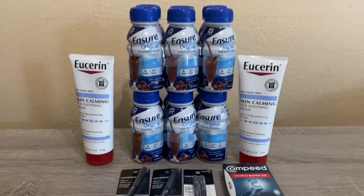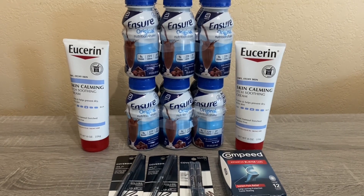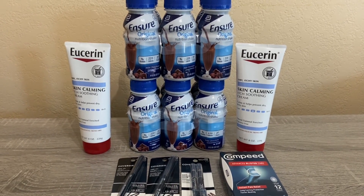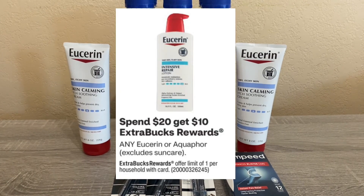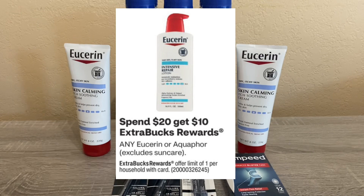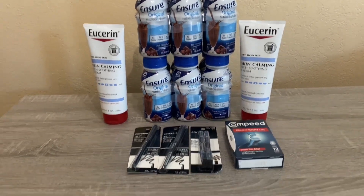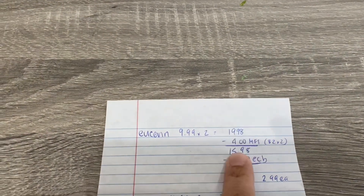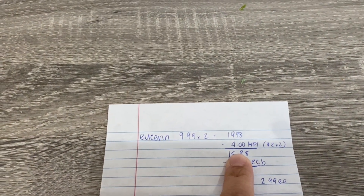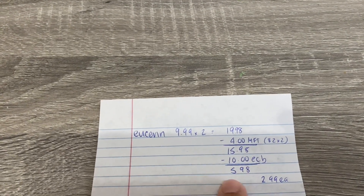The first deal I did is the Eucerin deal. It's not an amazing deal, but it's something that we use and I don't mind burning some extra bucks. The Eucerin is spend $20 get $10. I picked up two of these skin calming lotions — they are $9.99 in my store, so two of them came to $19.98. I printed two $2 coupons from coupons.com.